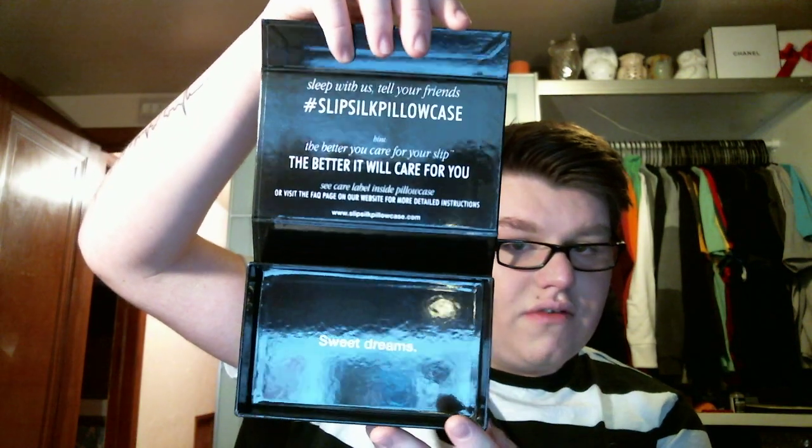When you open it up, it says: Sleep with us. Tell your friends. Sleep silk pillowcase. The better you care for your slip, the better it will care for you. There are care instructions on how to take care of it. It says Sweet Dreams. The packaging is really adorable. It says Recommended by Sleeping on Silk — it is recommended by dermatologists, plastic surgeons, hairdressers, and beauty experts, which is awesome. I'm really excited to try that.